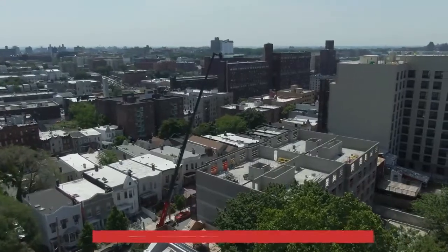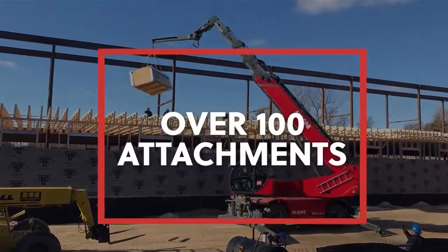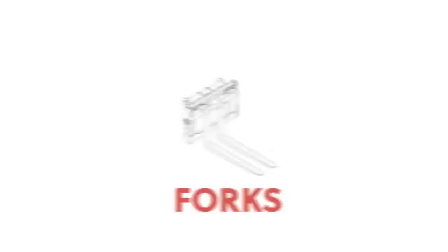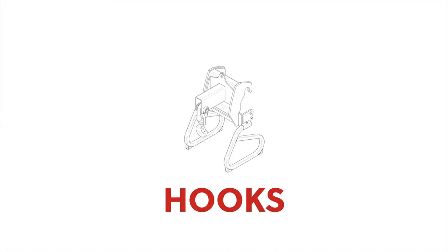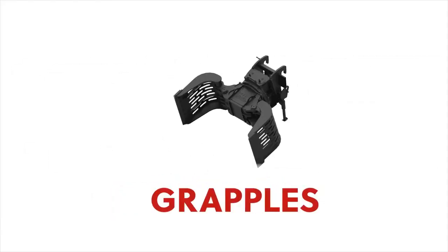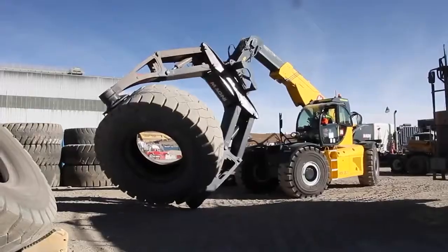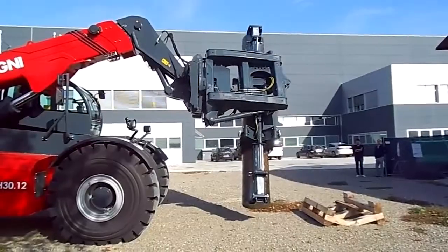All Magnis benefit from over 100 available attachments that provide incredible functionality. These include many variations of forks, work platforms, hooks, jibs, winches, buckets, clamps, and grapples, along with many specialty attachments such as glass lifters, tree cutters, tire handlers, cylinder handlers, and more.